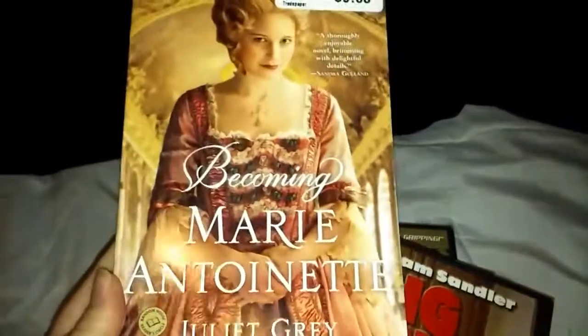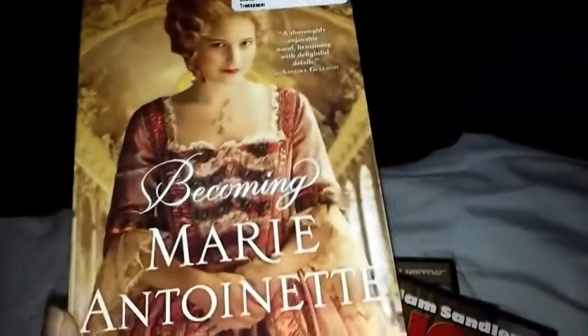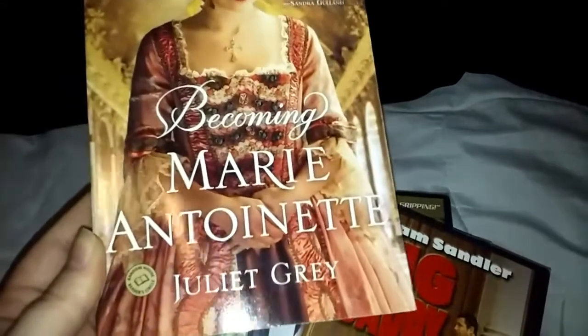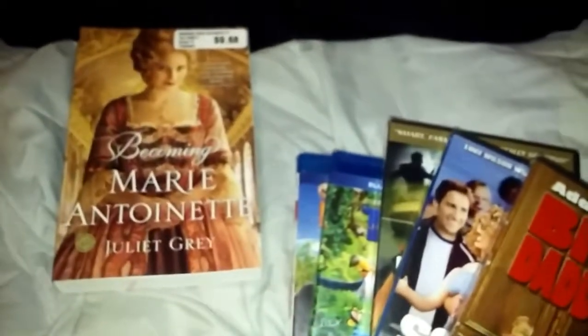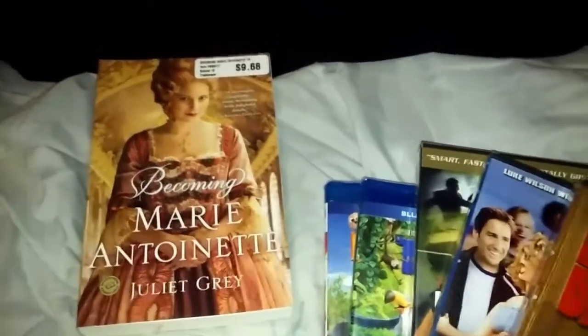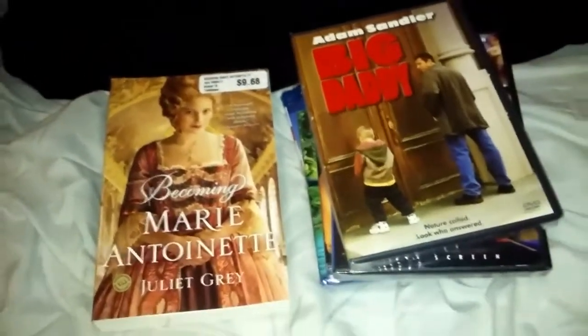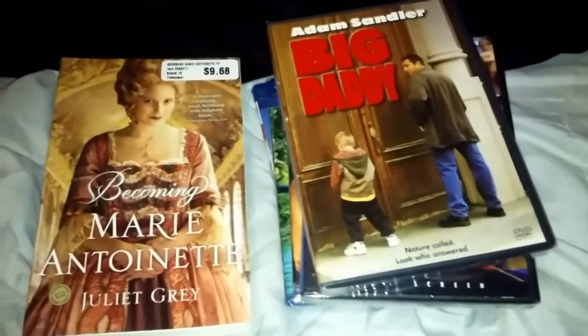Last but not least, there's a book I found. It was marked for almost $10 somewhere else, but I only paid a dollar for it — Becoming Marie Antoinette. It looks like an interesting read. They have more and more books there, and I've been trying to find something new to read. Unfortunately, they have a lot of sequels, and I don't like reading sequels to books I haven't read the original of, so it's like it makes no sense. But that one looks interesting, so I'll give it a shot.